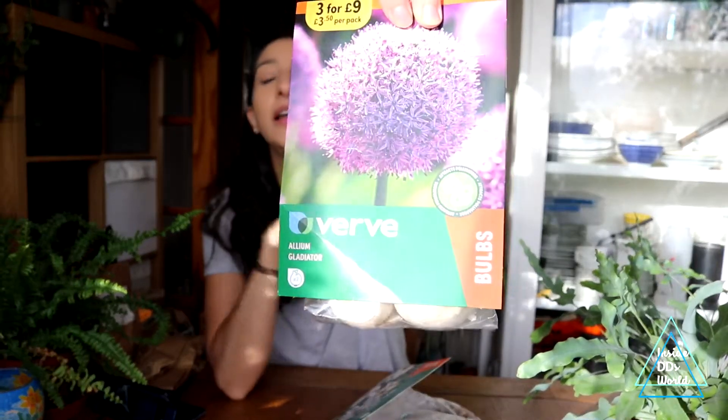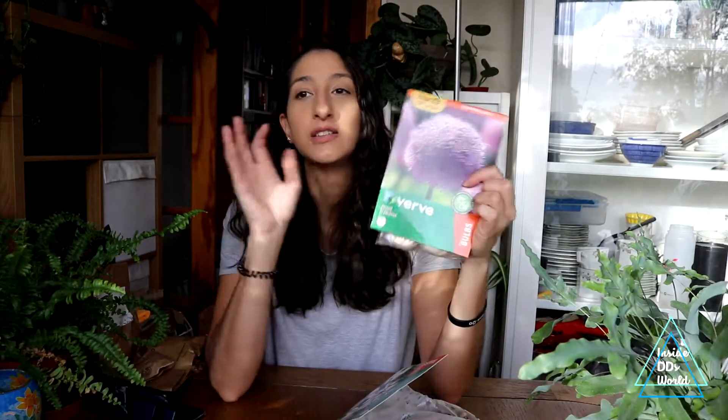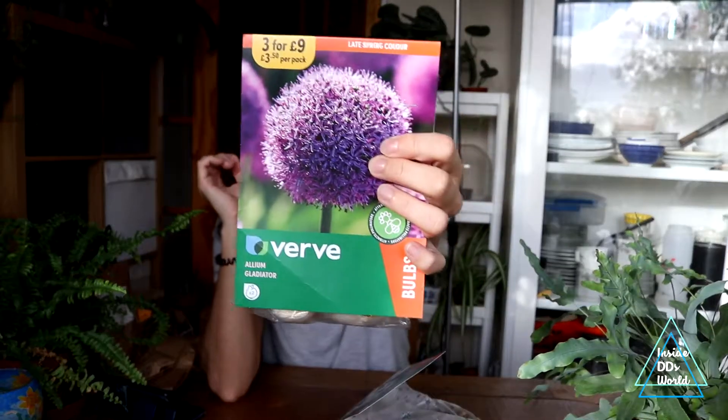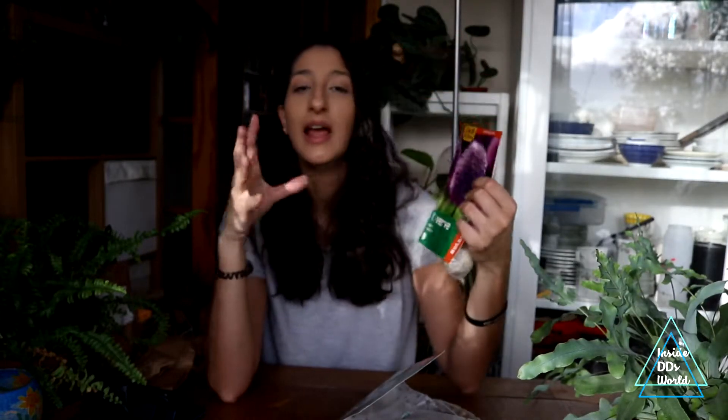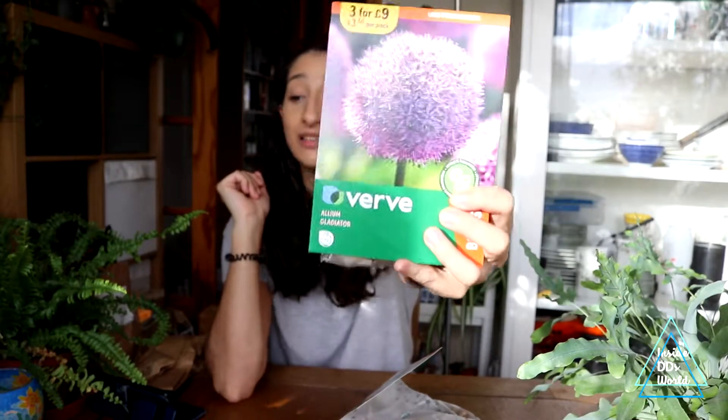Then I got allium gladiator — these were on sale, and they never go on sale for this good a price. I bought six and I wish I'd bought more, so I might go back for another 10 because these are the giant ones — they get to about 150 centimeters tall with bloom heads up to 20 centimeters across. I love to dry them for Christmas decorations, though this year something fell on them in the shed and they got squished. Highly recommend these — they're really easy to grow.